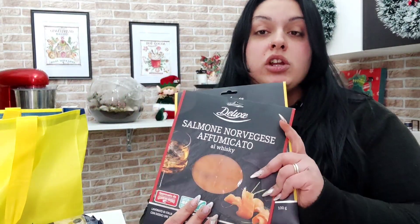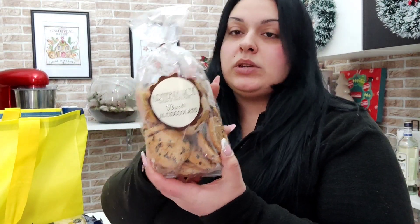Ho preso una confezione di biscotti arte bianca, natura e tradizione, biscotti al cioccolato. Io sono amante di questi biscotti.